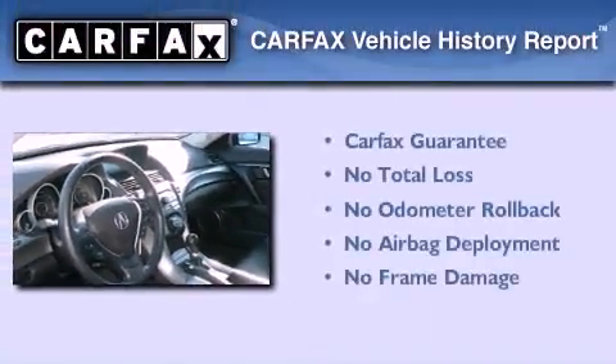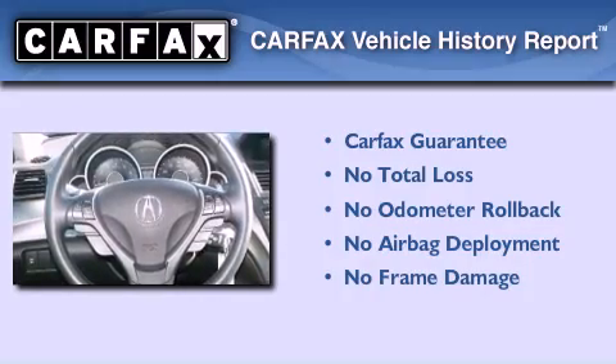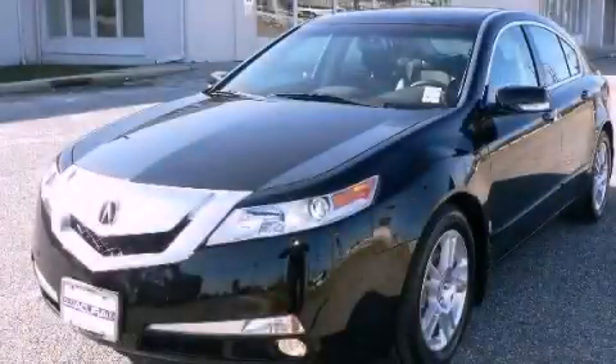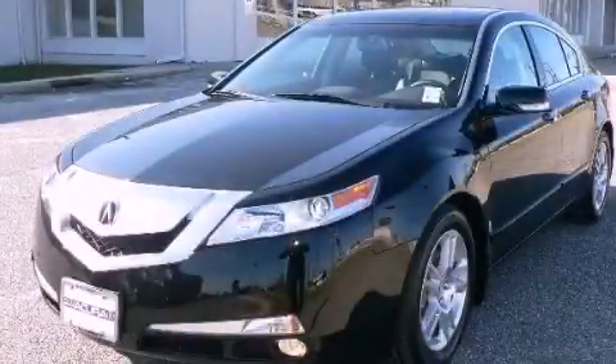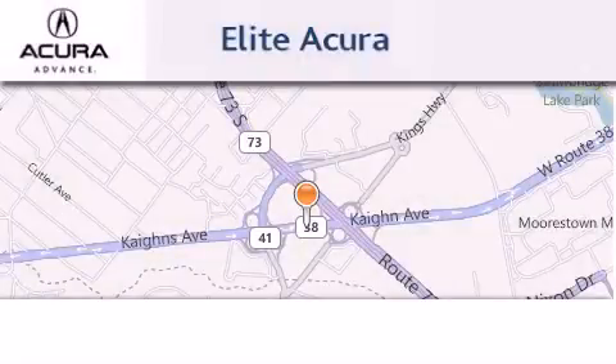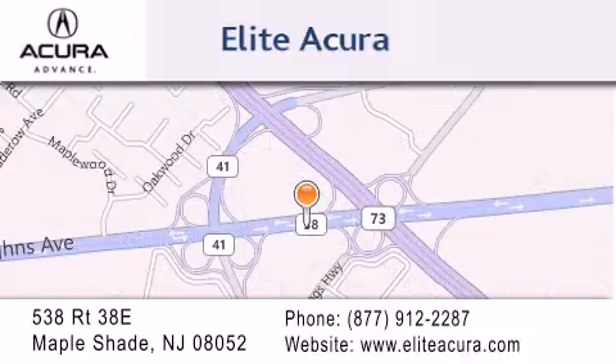Not to mention that this Acura qualifies for the Carfax buyback guarantee. Contact us today and schedule your opportunity to see this automobile in person. Elite Acura is located at 538 Route 38E in Maple Shade. Our goal is to exceed all of your expectations to ensure that you'll return for future visits.